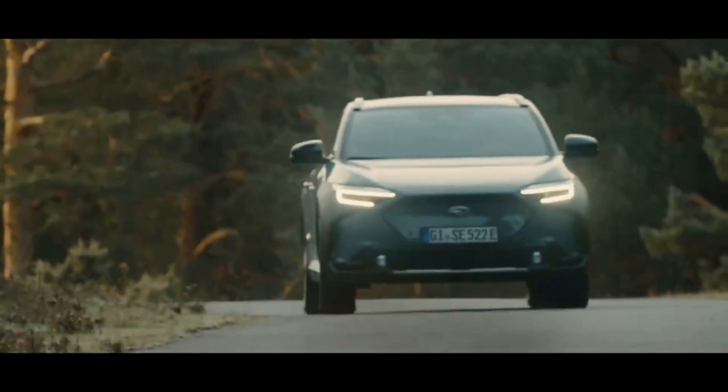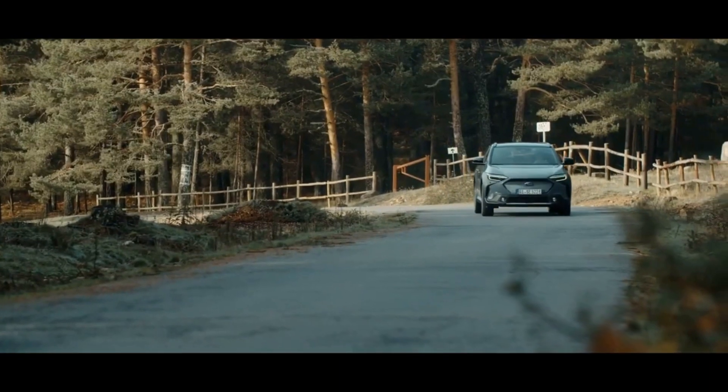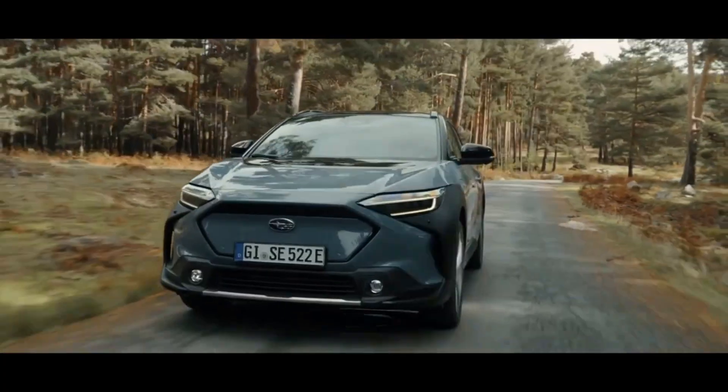For those interested in taking the Solterra off-road, it has 8.3 inches of ground clearance and grip control, which is essentially low-speed cruise control. Paddles on the steering wheel allow you to adjust the regenerative braking force.